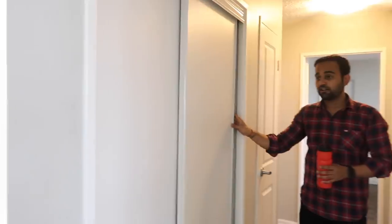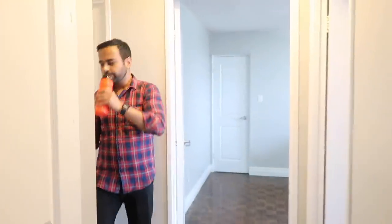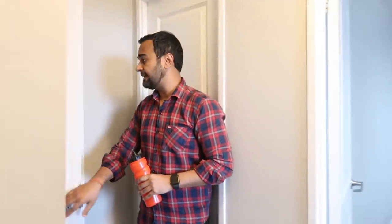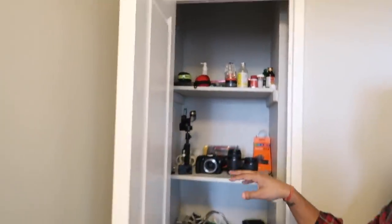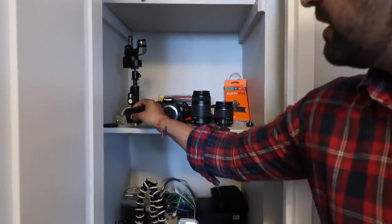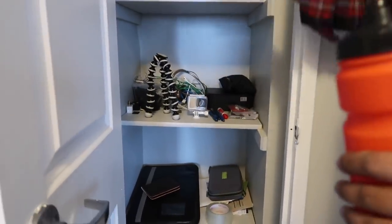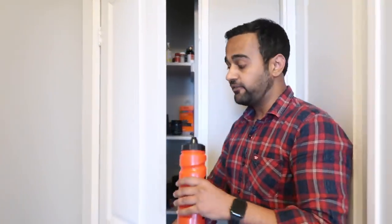Moving to the other area, this is a closet space where we can keep jackets, shoes, and more. There's one more closet space here too. After that, I have a space that's very useful for me — I keep a lot of my cameras here: a small camera, a gimbal, DSLRs, a Joby tripod, and lots of other gear. I love gadgets.